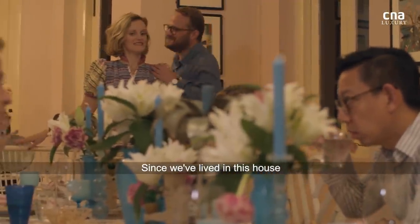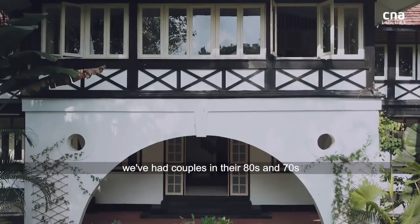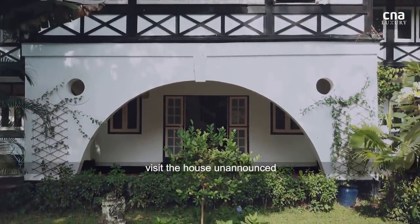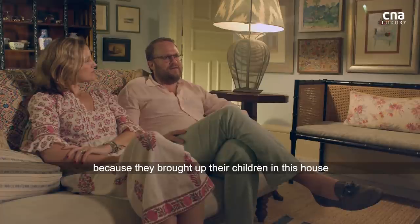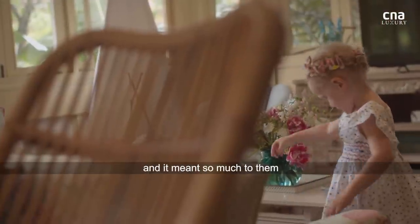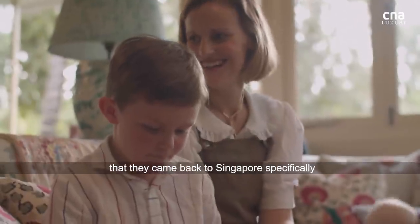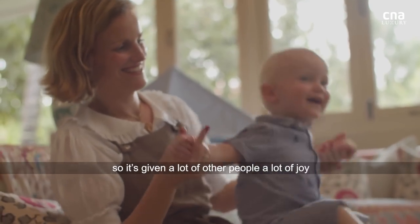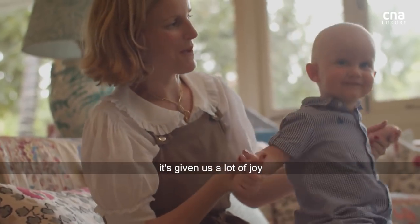Since we've lived in this house, we've had couples in their 80s and 70s visit the house unannounced, because they had brought up their children in this house and it meant so much to them that they came back to Singapore specifically to visit the house. It's given a lot of other people a lot of joy, and it's given us a lot of joy.